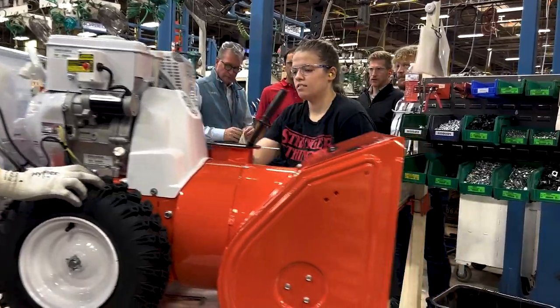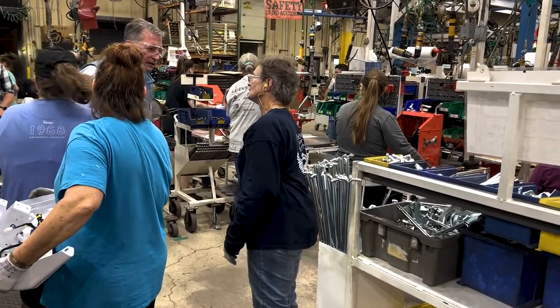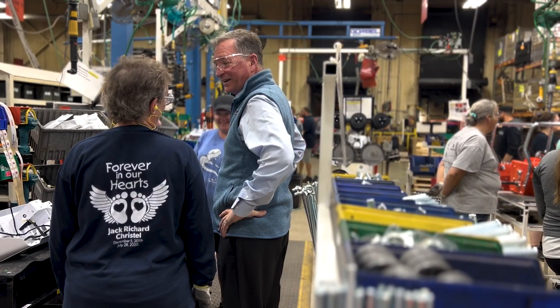When that snowblower is in your garage, it's really going to pop. It's going to stand out. If you're a power equipment geek like I am, it's one of those things in my garage — like, that's the one I want.